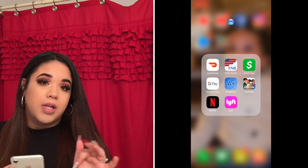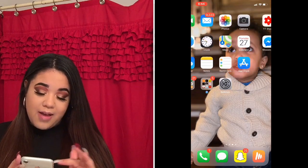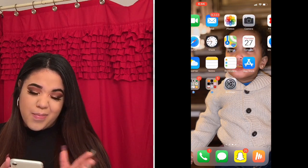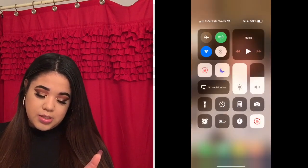And I have Lyft, which is like Uber but cheaper in my experience. That's basically everything on my phone — I know it's not a ton but it's still a lot. I hope you guys liked this video! If you enjoyed it, don't forget to like, comment, subscribe, and share with your friends, your mom, your dog, your auntie. I'll see you guys in my next video!